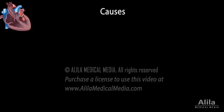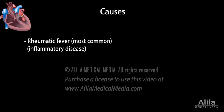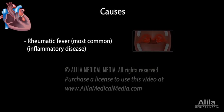Mitral stenosis is most commonly caused by rheumatic fever, a complication of untreated strep throat or scarlet fever during childhood. For this reason, it is most prevalent in developing countries where rheumatic fever is more common.